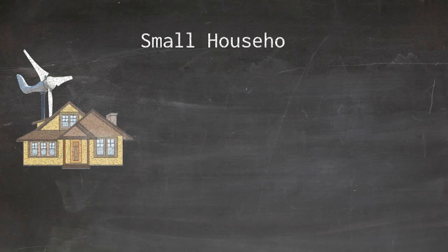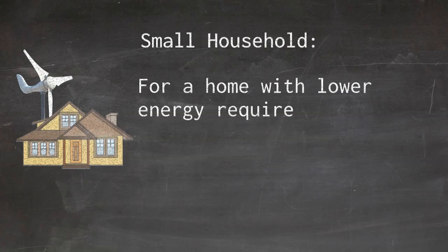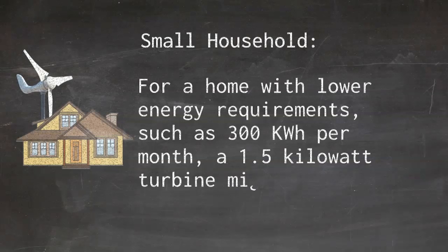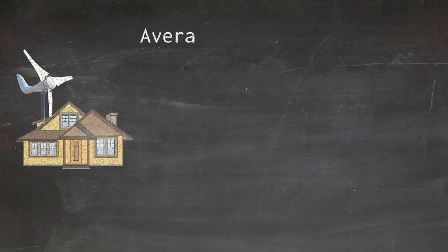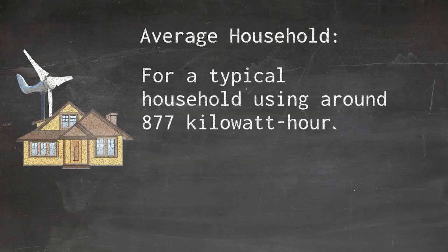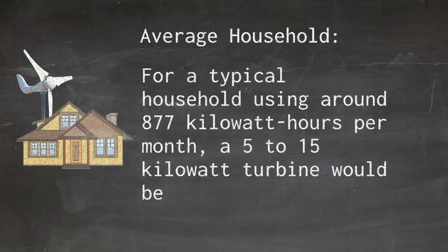For a small household with lower energy requirements, such as 300 kilowatt hours per month, a 1.5 kilowatt turbine might suffice. For a typical average household using around 877 kilowatt hours per month, a 5 to 15 kilowatt turbine would be more appropriate.